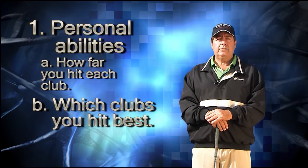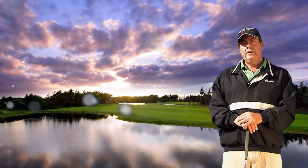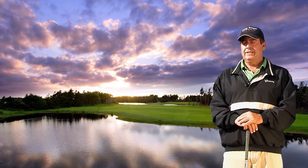Which clubs do you hit the best? Do you hit your three wood much better off the tee than the driver? There are really about four different types of golf course designs found around the US and the world nowadays.